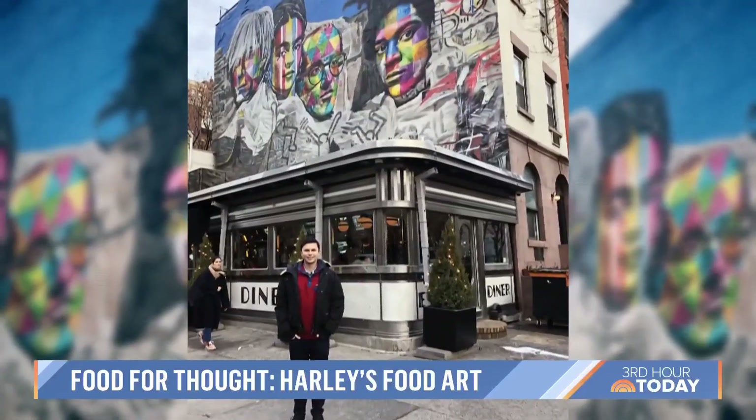Having grown up in New York City with some of the best museums, galleries, and street art, and then taking art history classes, I've had such an appreciation for art. My favorite is mixed media, and in a sense that's what I'm creating today.